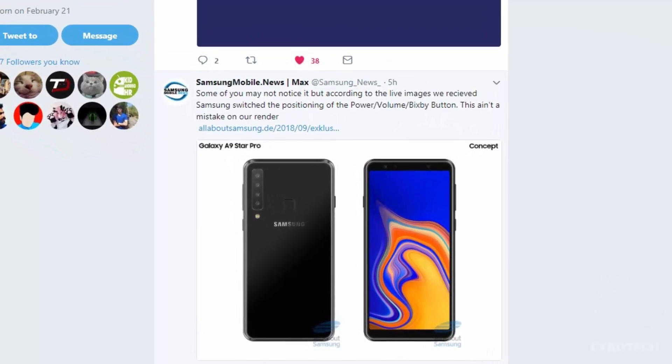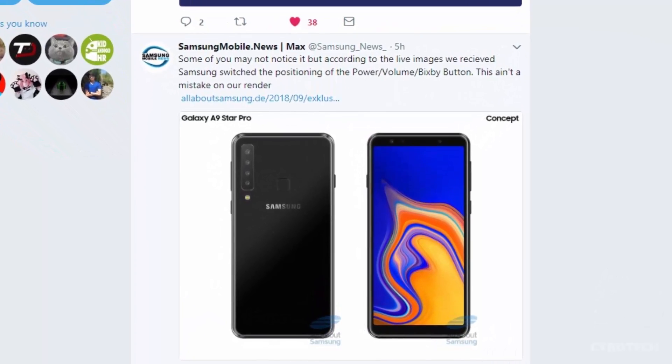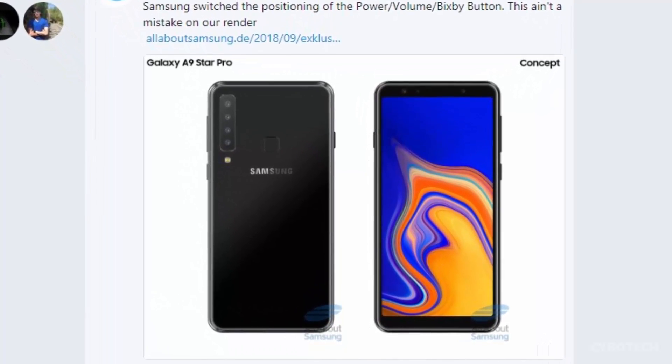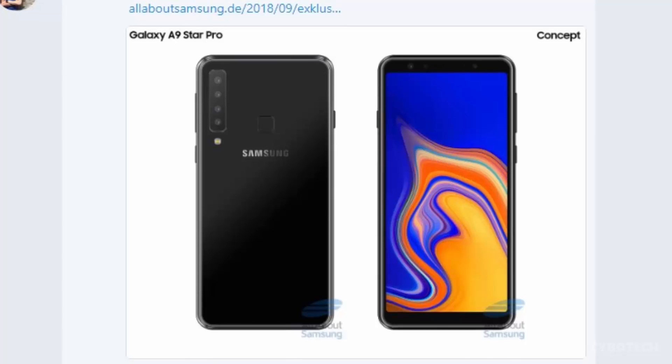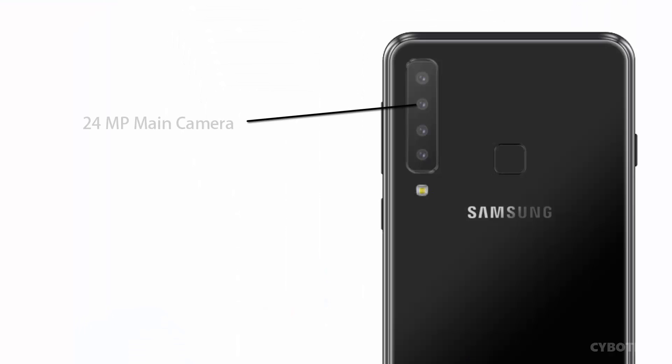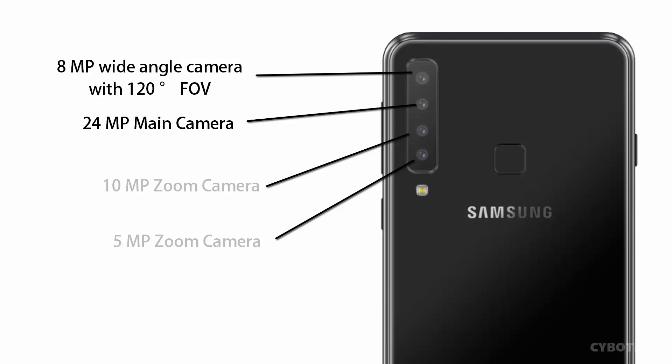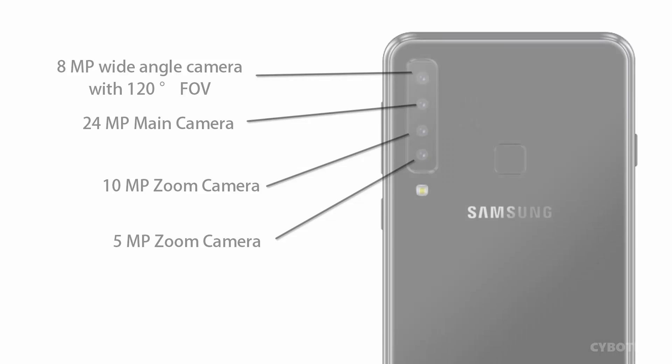According to an All About Samsung report, the Samsung Galaxy A9 Pro 2018, aka Galaxy A9 Star, will feature four camera modules at the back comprising of a 24-megapixel primary sensor and an 8-megapixel camera sensor with a super-wide lens of 120-degree field of view. There will be two zoom lenses of 10-megapixel and 5-megapixel respectively on the rear side.